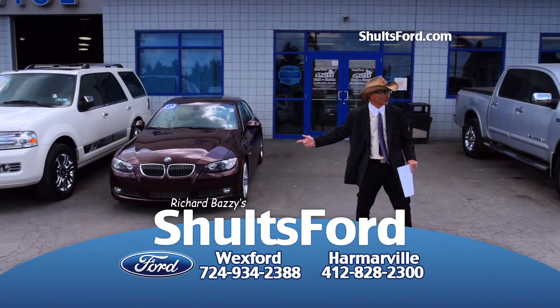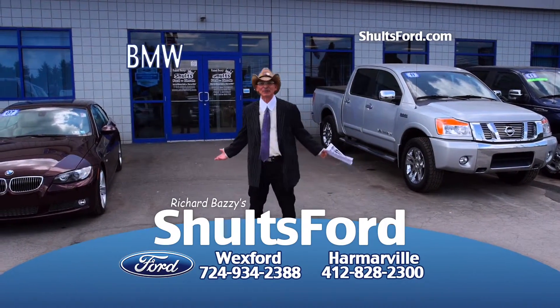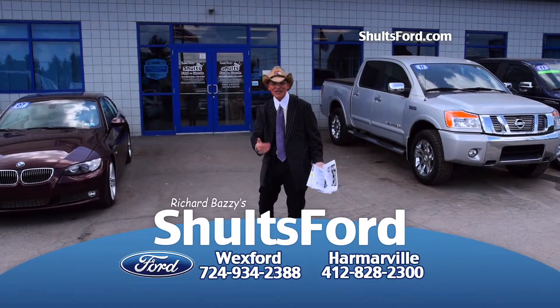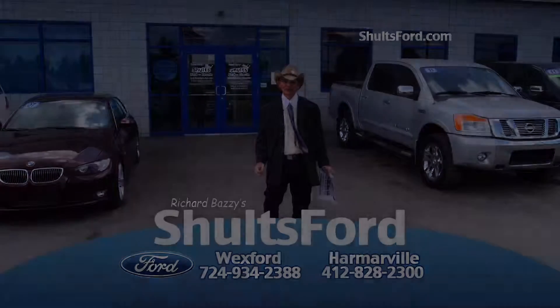We have a BMW here, a convertible, 28,000 miles. We have a BMW sport utility. We got BMWs, we got imports, we got Dodge Challengers, Lexus — we got everything. No matter what you want, no matter where you want to find it, you'll find it at Schultz Ford in Wexford and Schultz Ford in Harmarville. You win.